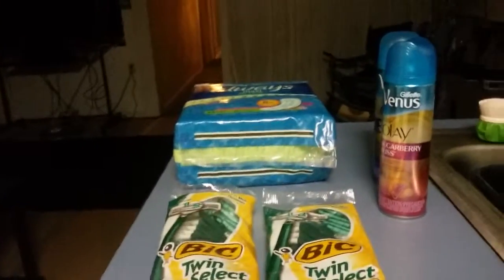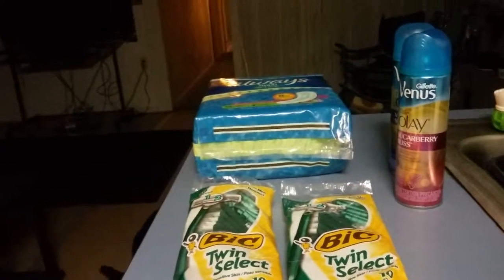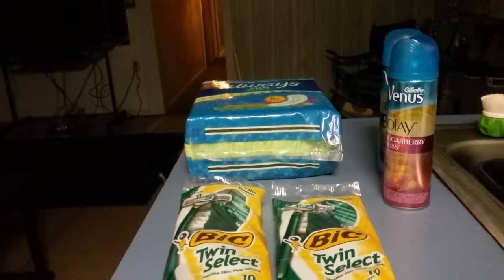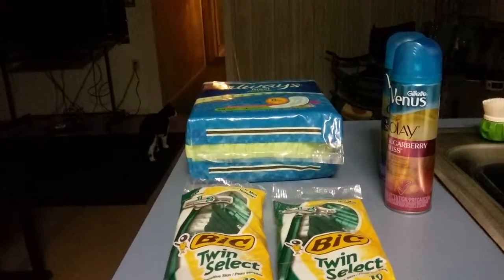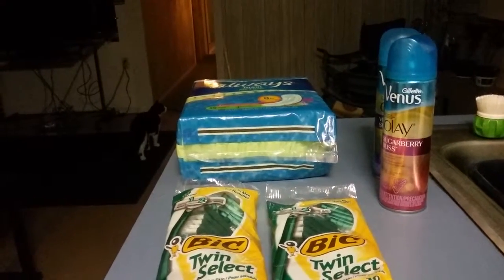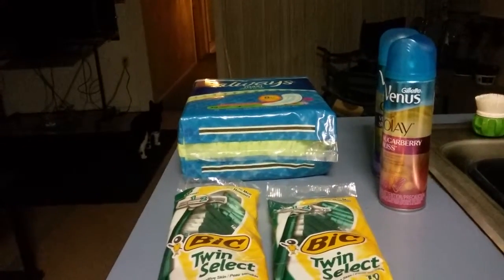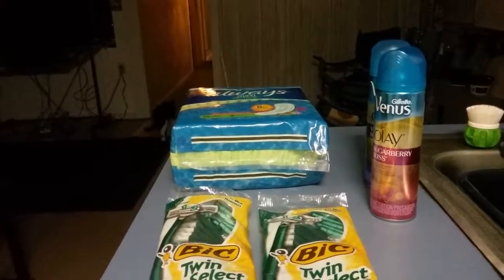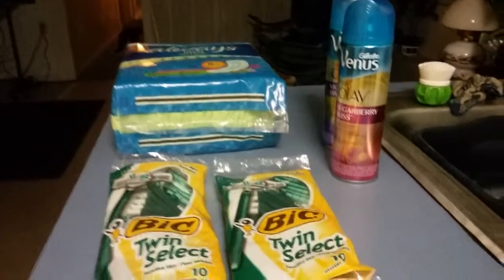The Gillette Venus was $2.99. I had the two dollar off coupon, so that just took $2.99 off for both of them, making them free.